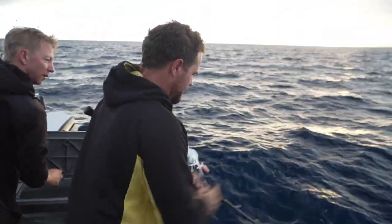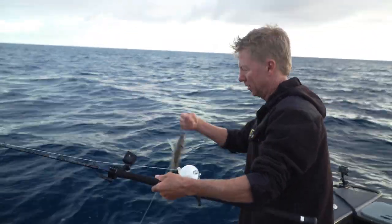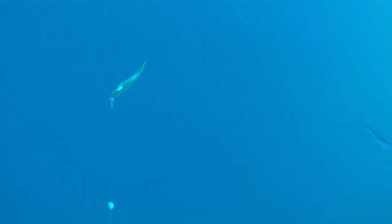OK, so that worked. There's kingfish here. Have another go. Well, it would seem that all of that driving around wasn't in vain. There's apparently some fish here. Oh yeah, I've been bit!